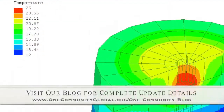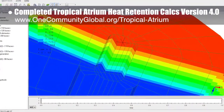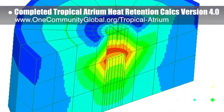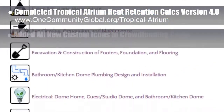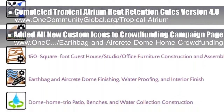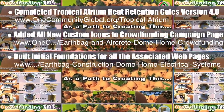This week, the core team working on highest good housing completed the Tropical Atrium Heat Retention Calculations version 4.0 using yet another new software program. You can see this analysis here as we continue to assess this structure's ability to recycle and hold heat from the EarthBag Village used shower water heat. We also added all the new custom icons to the upcoming crowdfunding campaign individual page, and we built the initial foundations for all the associated web pages, including all these beautiful new headers.